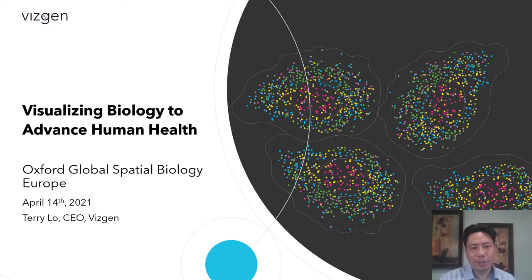Hello, my name is Terry Lowe and I'm the CEO of VisGen. It's a pleasure to be speaking with you today. Already this year we've seen some really exciting news about spatial genomics, and we're really thrilled to have the opportunity to share some of the work that we've been doing at VisGen to help advance the field as well.